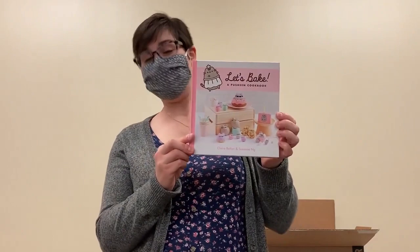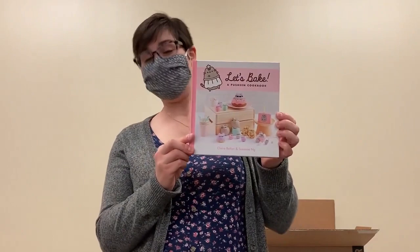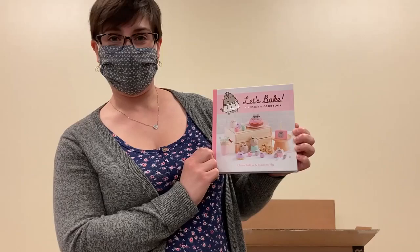And while you're cooking, another one that I didn't know was coming out but now have to check out is Let's Bake a Pusheen Cookbook. So if you're a fan of Pusheen and the adorableness there like I am, you're going to want to check this out. You're going to want to make all of the adorable treats that are in this book.